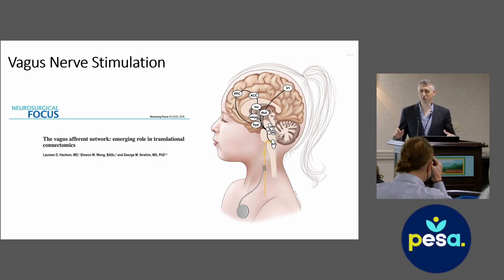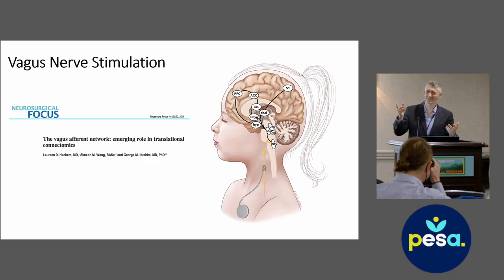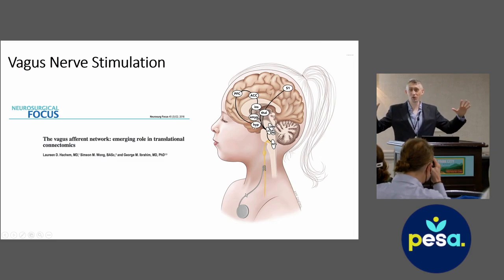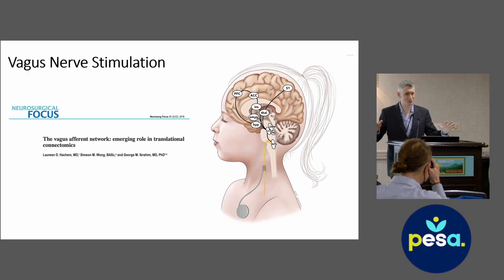Vagus nerve stimulation — almost everyone in the room has heard of it. Very broadly, neuromodulation is using a stimulator to change the brain's activity to try to reduce the number or severity of seizures. Typically it's done with invasive stimulators. There are also some non-invasive ways to stimulate the vagus nerve — for example, stimulating the earlobe or placing a wrap around the neck — but those have not been found to be very effective for epilepsy yet.